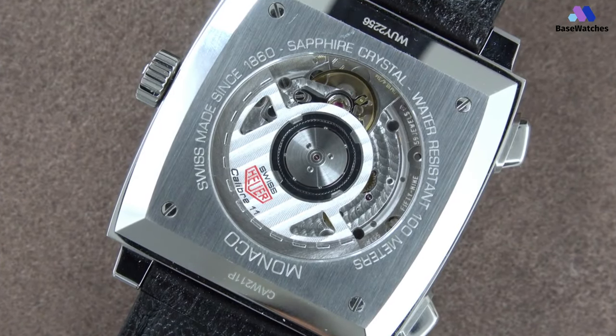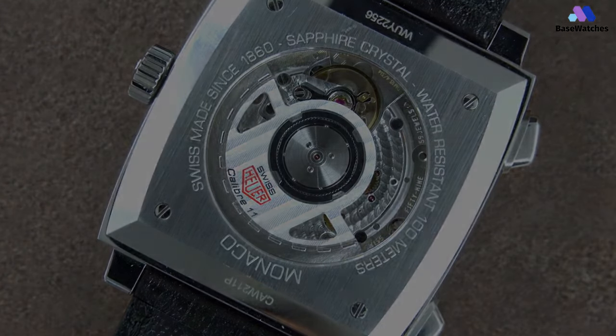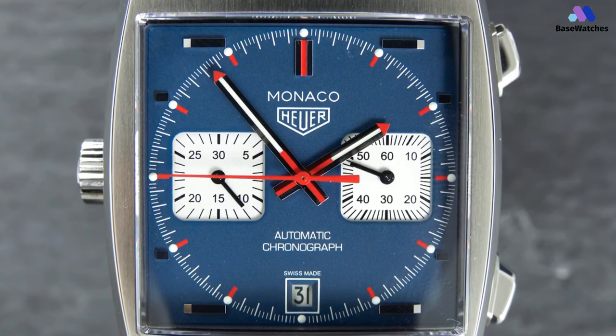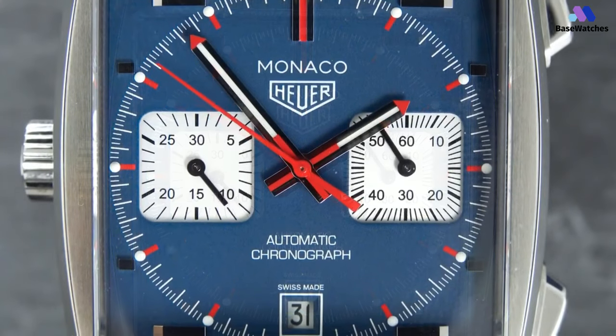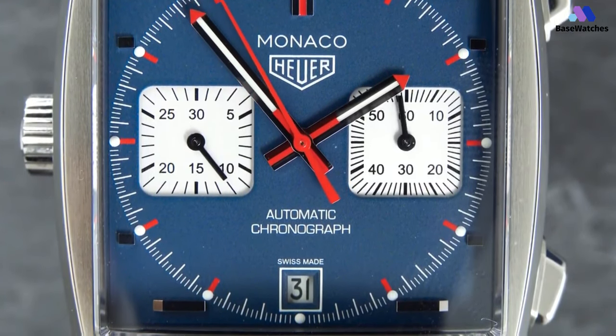The Caliber 11 is Swiss-made, runs at 28,800 vibrations per hour, and has an incredible 59 rubies protecting this piece for a long time to come. The dial is matte blue with a minute chronograph counter at 9 o'clock and the running second counter at 3 o'clock. The indexes are placed horizontally which gives a look that matches the square aesthetic of the piece.